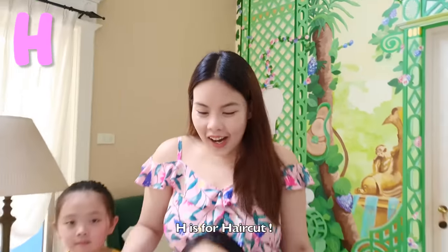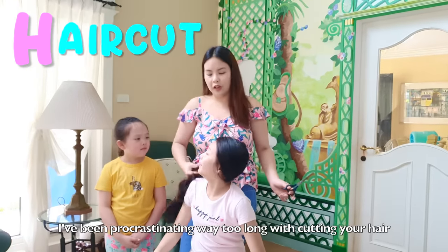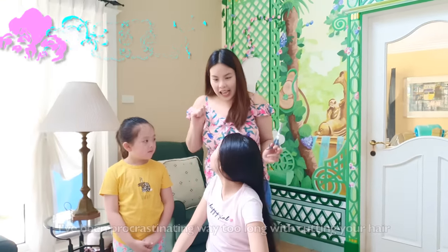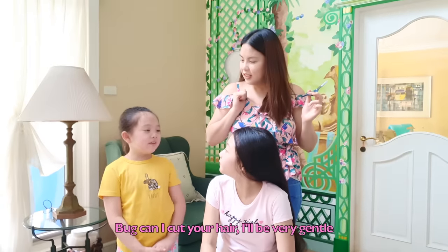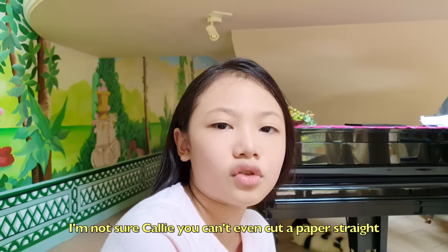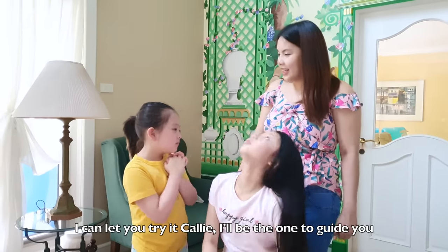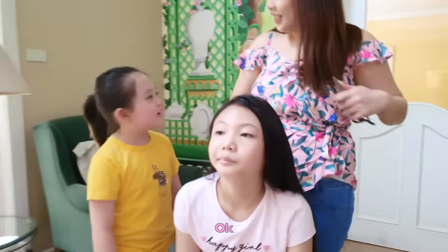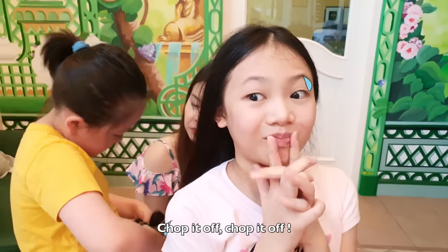H is for haircut. I've been procrastinating way too long cutting your hair — now it's time! Can I cut your hair? I'll be very gentle. I'm not sure, Kali — you can't even cut a paper straight! Please? I can let you try it, Kali, I'll just want to guide you. Oh my gosh, it's gonna be a hair fail video! Chop it off, chop it off, chop it off!